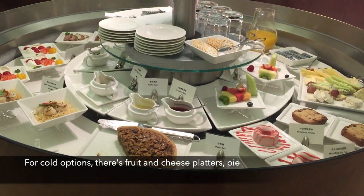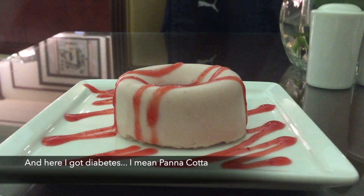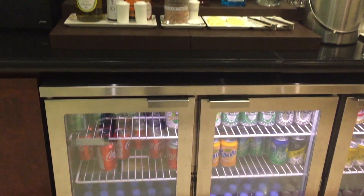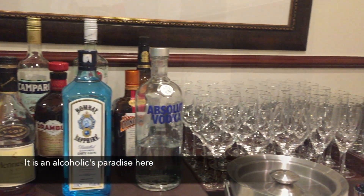For cold options there's a fruit and cheese platter, pie, and here I got diabetes — I mean panna cotta. Last but not least, it seems like Emirates wants to get their passengers drunk. It is an alcoholic's paradise here.